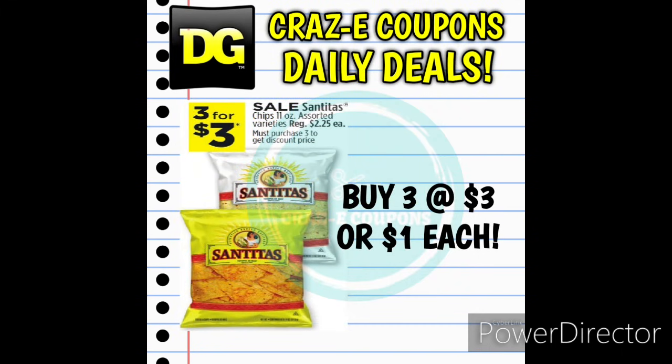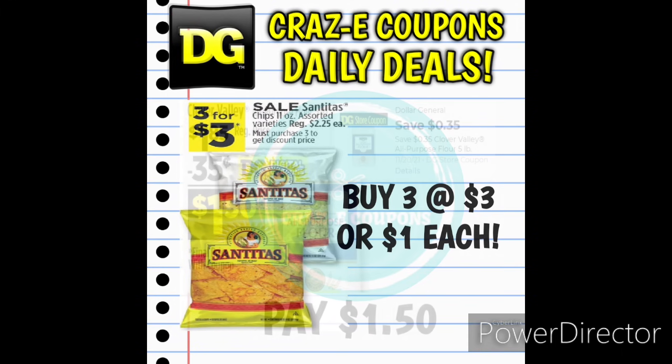Next up we have a really awesome deal on Tortilla Chips. These are normally $2.25 each, but they're on sale this week 3 for $3, making those just $1 each.